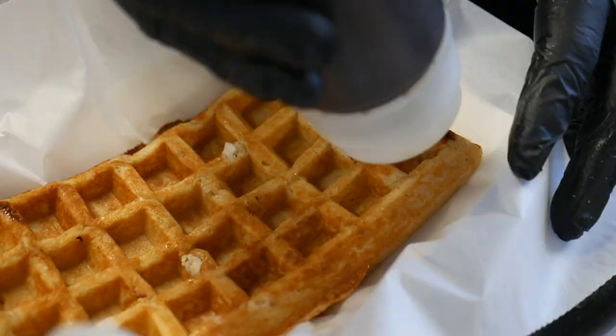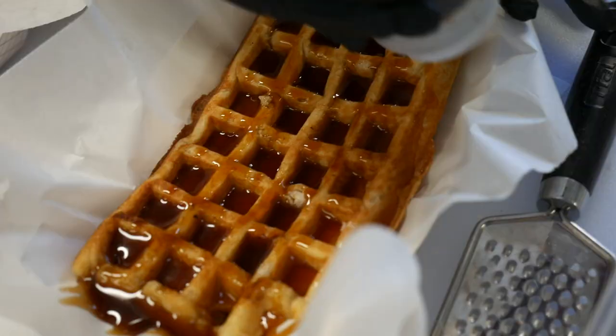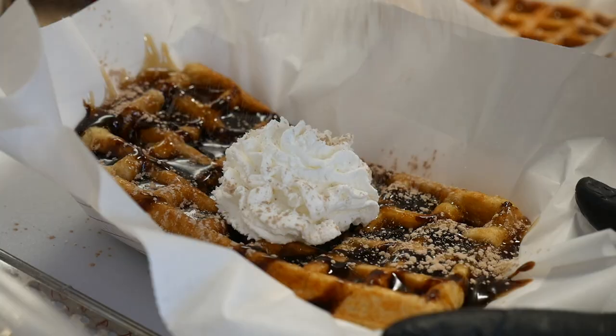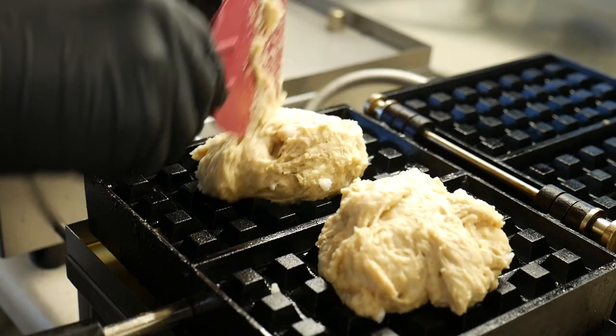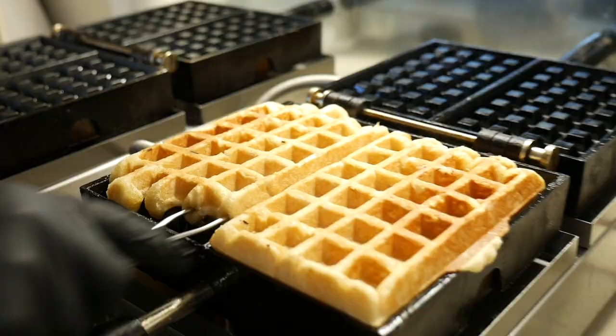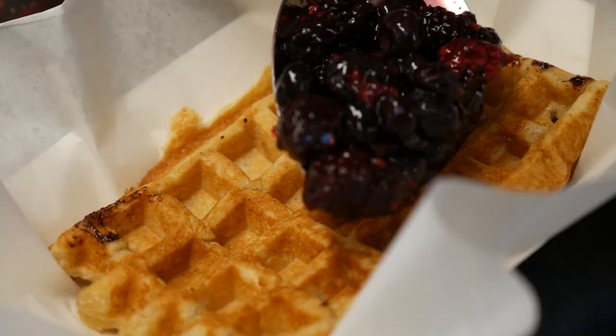Most of the waffles that most Americans are used to are really light and fluffy, the kind you make with a batter on Saturday morning. The Liege style waffle is different — it's a yeast-based dough that we let rise, and then we incorporate some pearl sugar into it. So when it hits the iron, the entire dough puffs up as it cooks, and the pearl sugar starts to caramelize, creating these gummy, crunchy little nuggets inside the waffle.